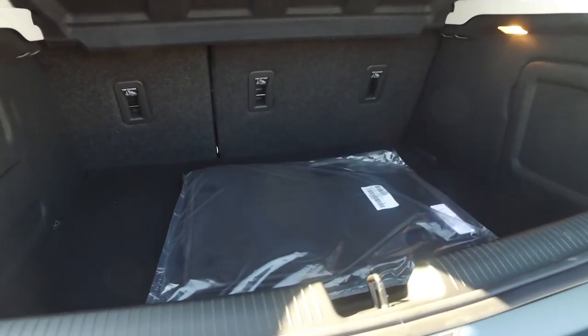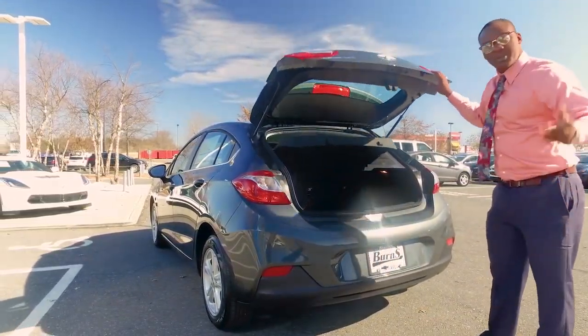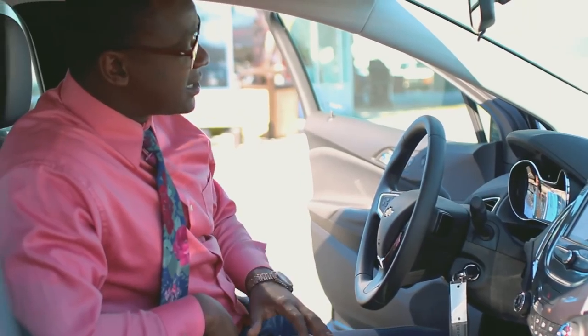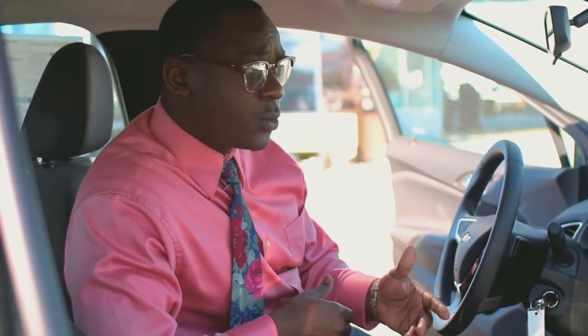It comes with new floor mats. Let's jump inside. The 2018 LT does come with the auto stop-start. Basically, anytime you're at a red light, stop sign, or you're in traffic and not moving, the vehicle idles down, saving you gas. You're usually getting around 28 MPG in the city, and around 31 on the highway.